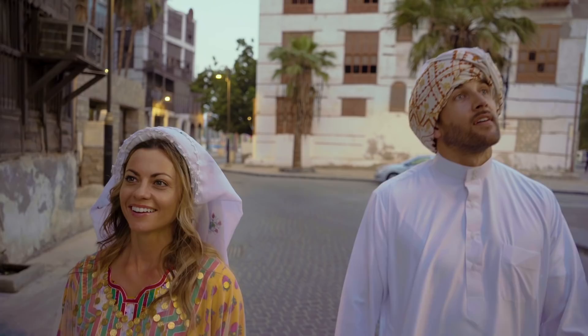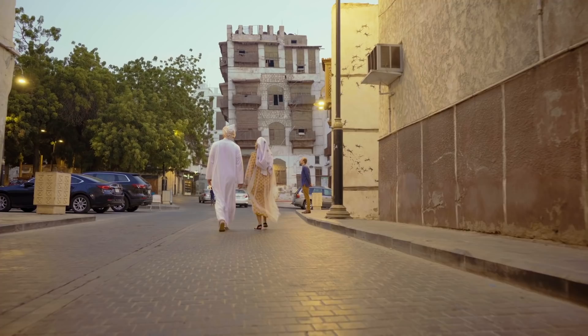As the sun set, the city's magical atmosphere was irresistible, and we just kept walking.